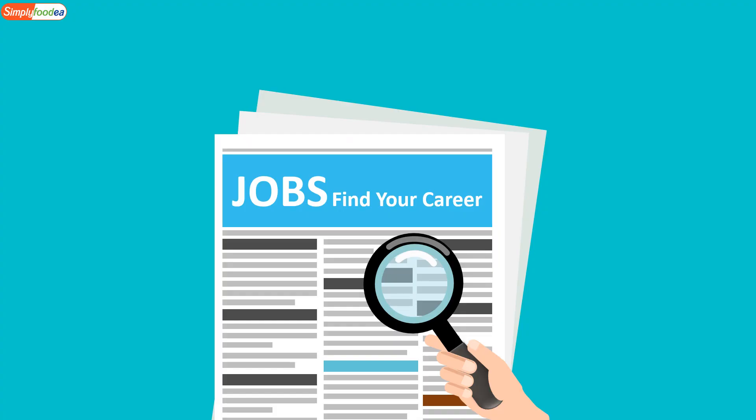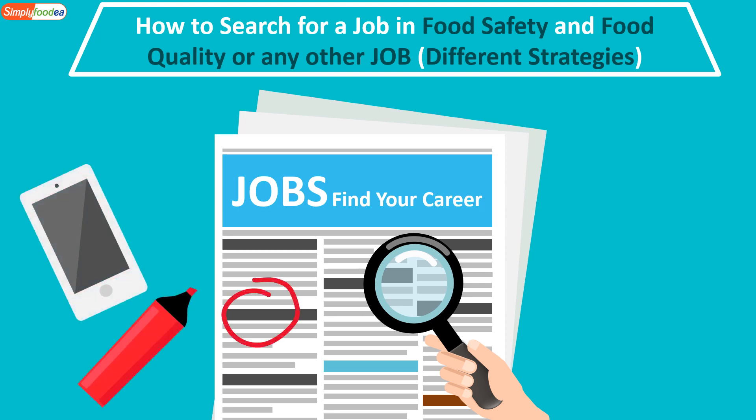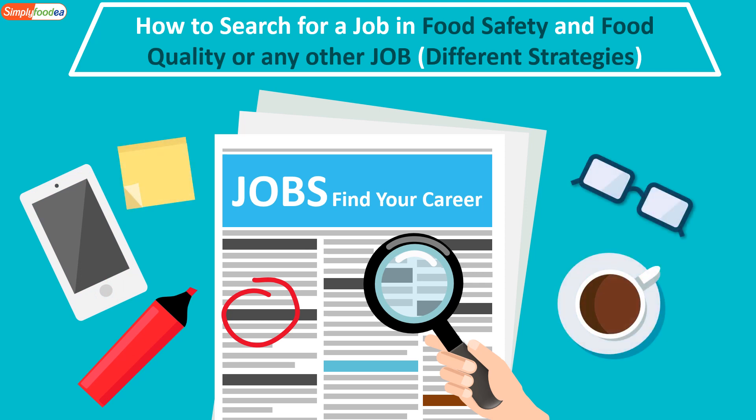Welcome everybody to the Simply Foodia YouTube channel. Today we'll talk about a very important topic: how to search for a job in food safety, food quality, or any other field. I will explain different strategies on how you can find your career — all you need is an internet connection and your laptop, mobile, or computer.